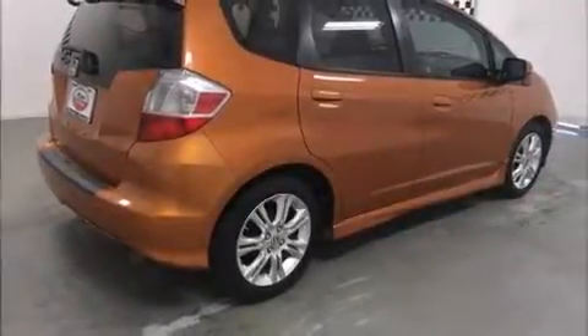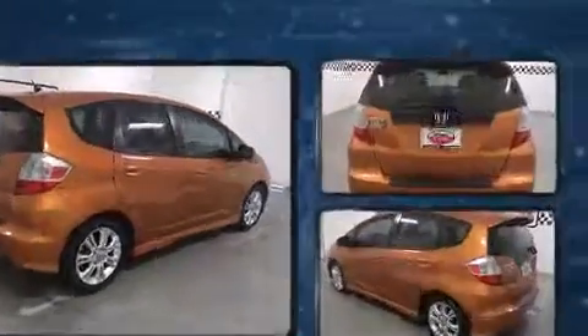Climb inside the 2009 Honda Fit. This four-door, five-passenger hatchback still has less than 80,000 miles.